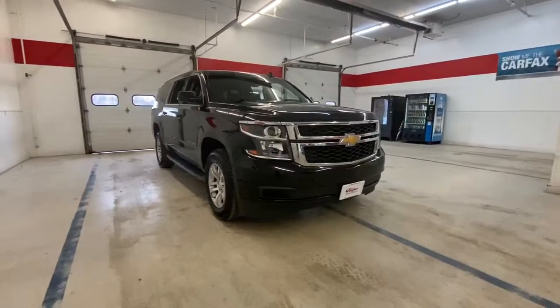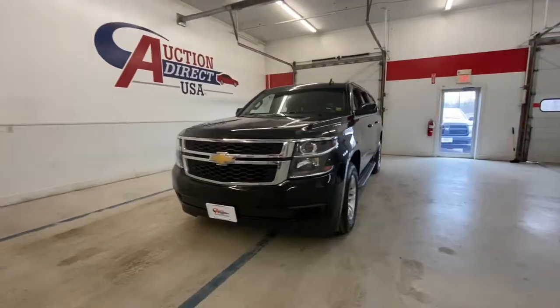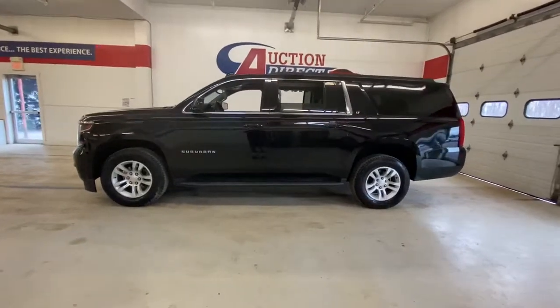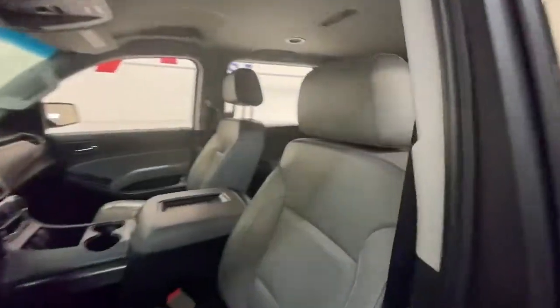Go home happy with the 2019 Chevrolet Suburban. This vehicle still has fewer than 80,000 miles on the clock, so it won't last long. The Chevrolet Suburban — the full-size SUV with the utility of a truck and the comfort and amenities of the ultimate family cruising vehicle.